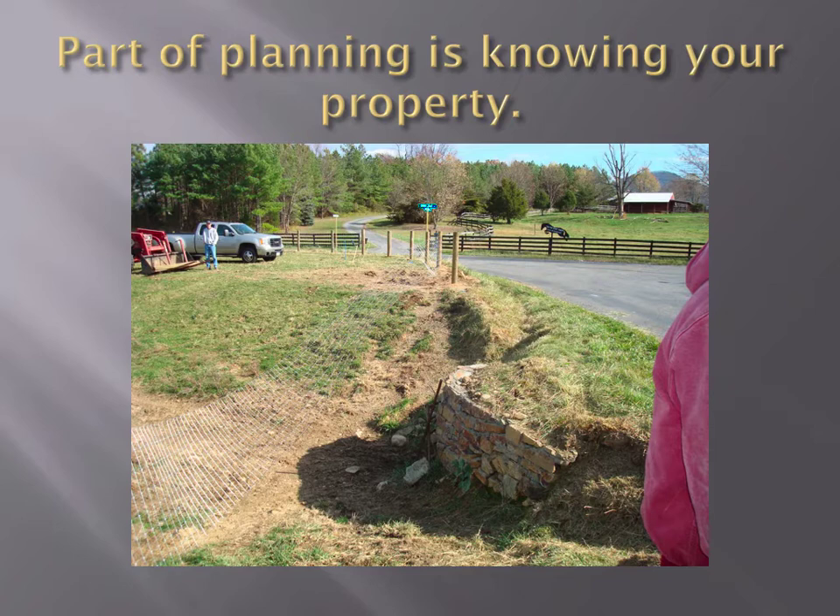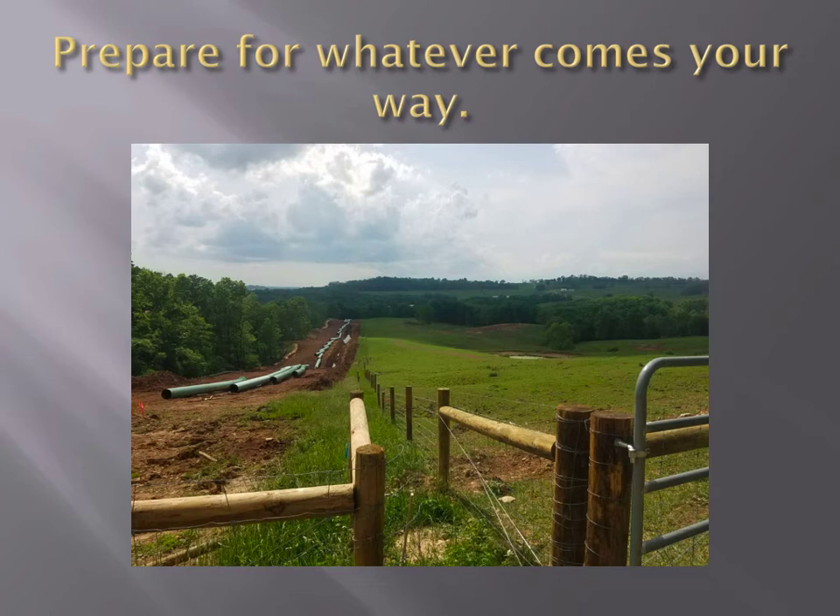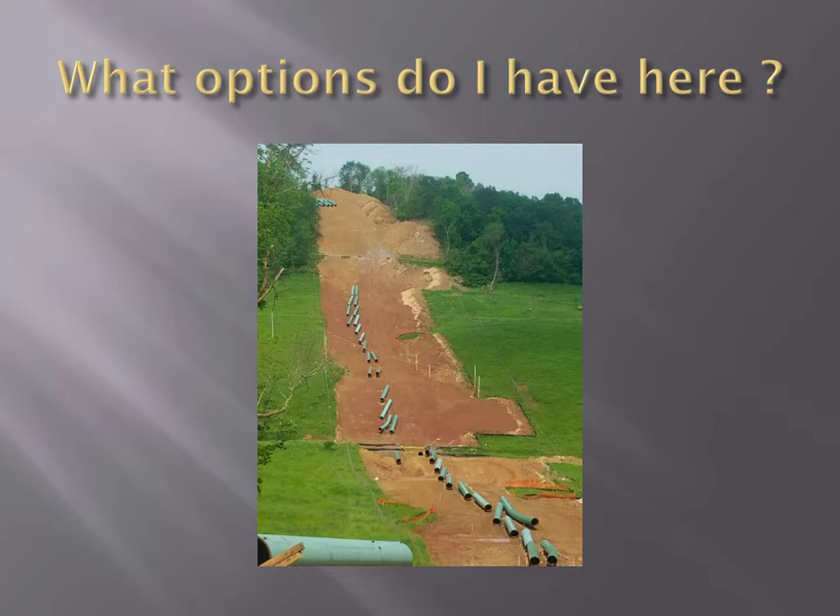Part of planning is knowing your property. If you haven't been around the property line in a long time and that's where you're going to put the fence, it might be a good idea to drive around it and see what obstacles you're going to encounter. This fence we put up ran into an old brick sidewalk. You kind of have to be prepared for everything. Sometimes a pipeline comes in and you have to change things and construct a new fence. Power lines move, gas lines come through — not much you can do but redo your fences.